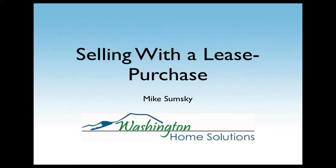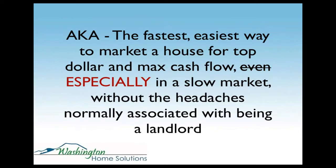Selling a house with a lease purchase — like I mentioned before, it's also known as the fastest, easiest way to market a house for top dollar and maximum cash flow, especially in a slow market, without the headaches normally associated with being a landlord. So this is a great time for lease purchase, and I'll show you why.